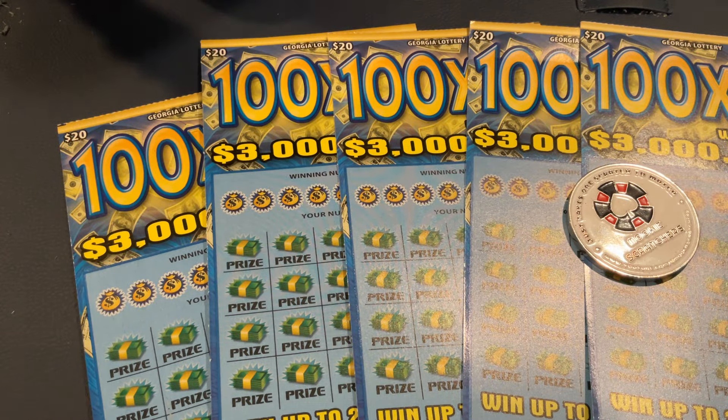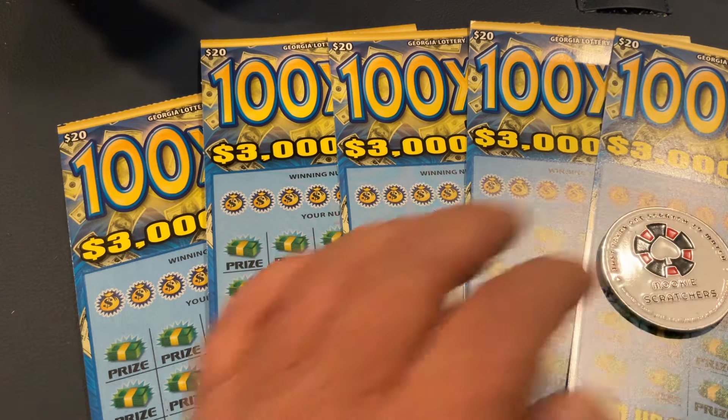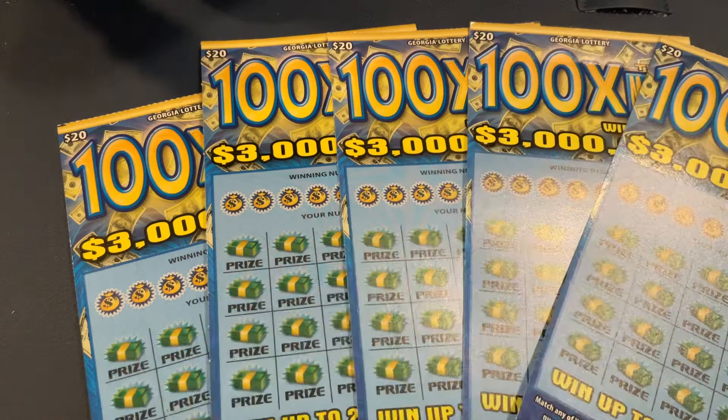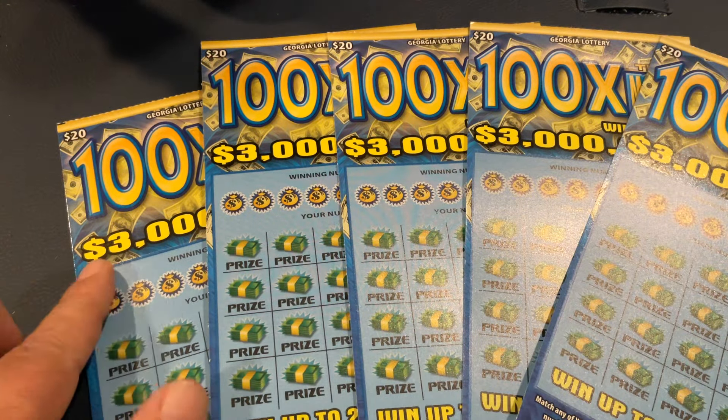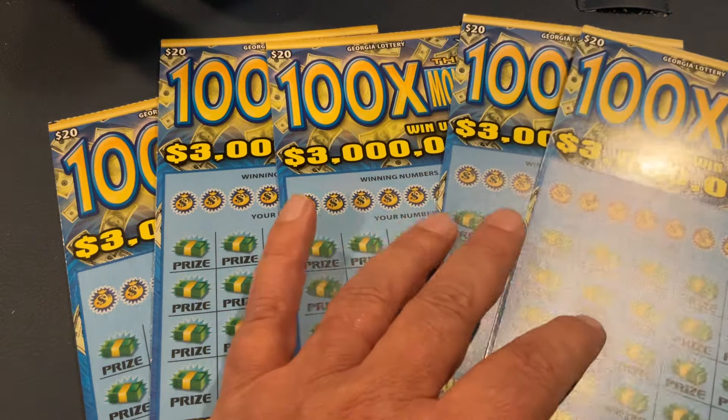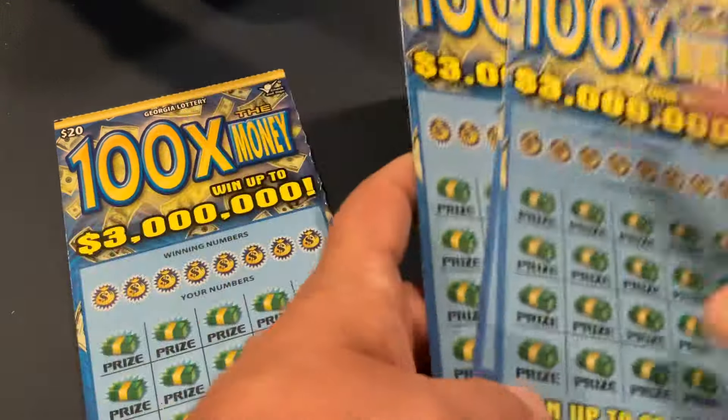Welcome to Mookie Scratchers. Today we have a $100 session. We are going to play the 100 Times the Money. I got one ticket by itself, two back-to-back tickets from one location, and two back-to-back at another location. So let's get started.